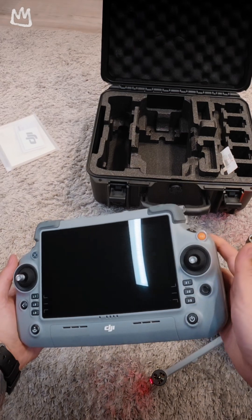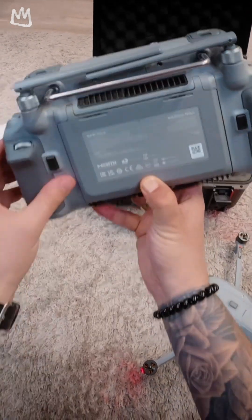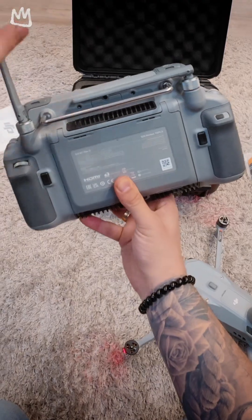Paired with a high-gain receiving antenna integrated into this huge remote controller, this setup achieves a transmission range exceeding 20 kilometers.